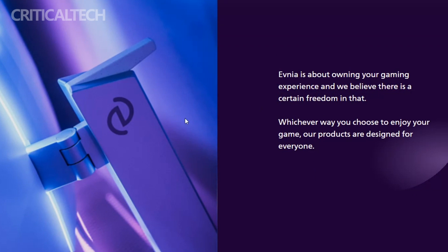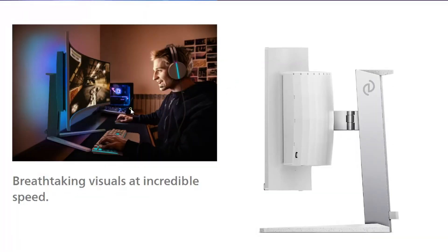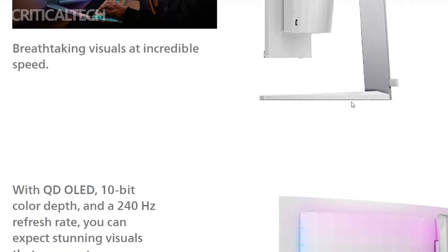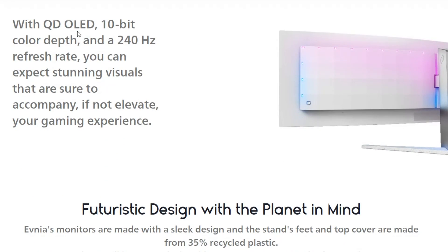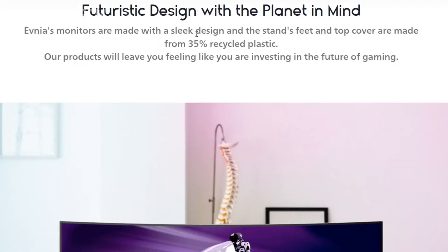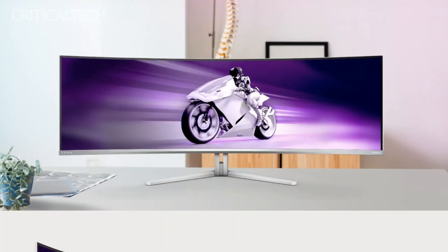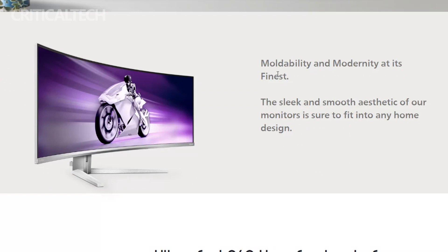Color accuracy is where the Philips Evnia 49M2C8900 truly shines. Supporting a remarkable 1.07 billion colors in 10-bit depth, the monitor achieves an astounding delta E of less than 2 in sRGB. The panel also covers an extensive range of color spaces, including NTSC at 127.4%, sRGB at 153.1%, and Adobe RGB at 125.2%, catering to professionals who demand precise color reproduction.